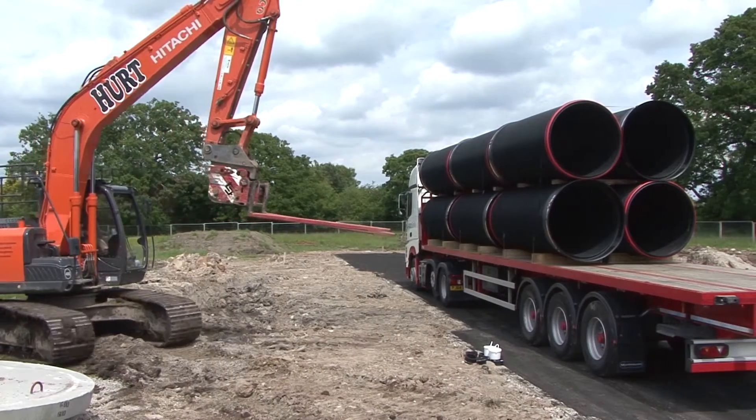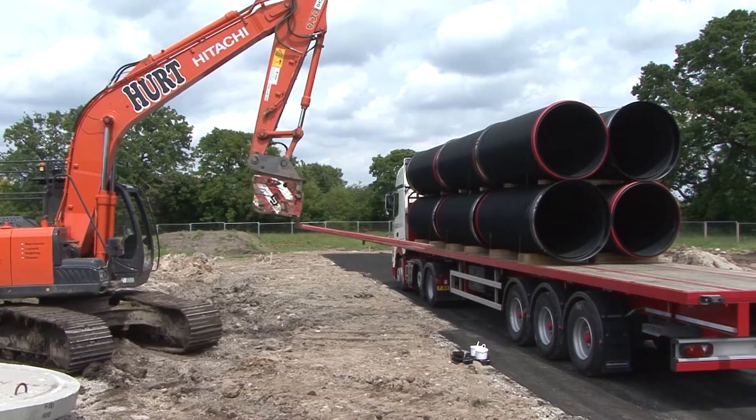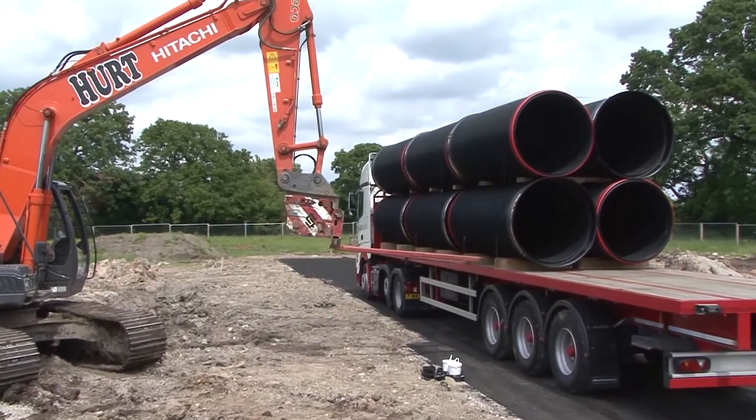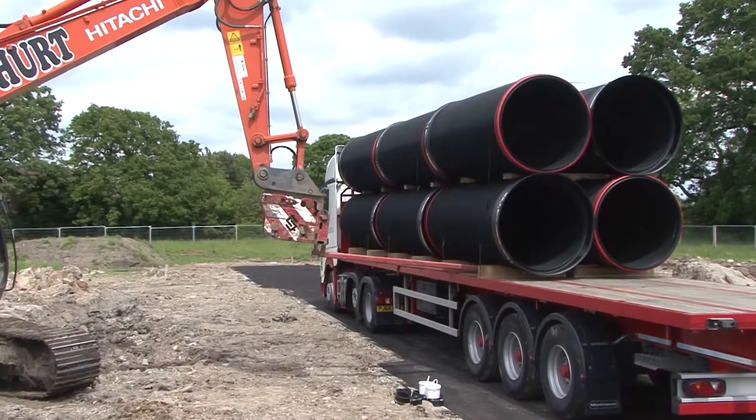Using a general-purpose site machine with a forklift attachment, the four packs of Aquaspira pipes are rapidly and safely offloaded in just over five minutes.